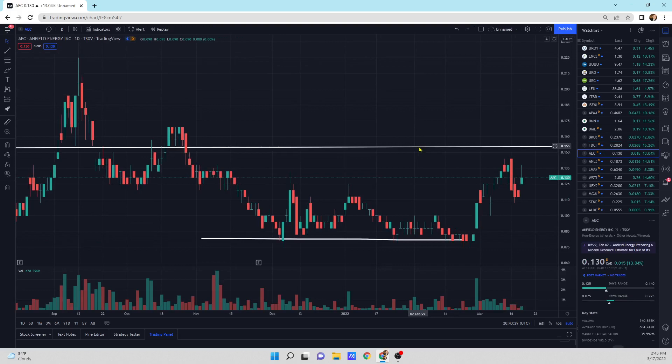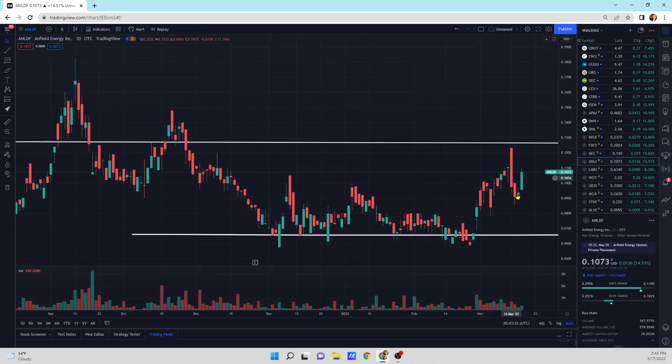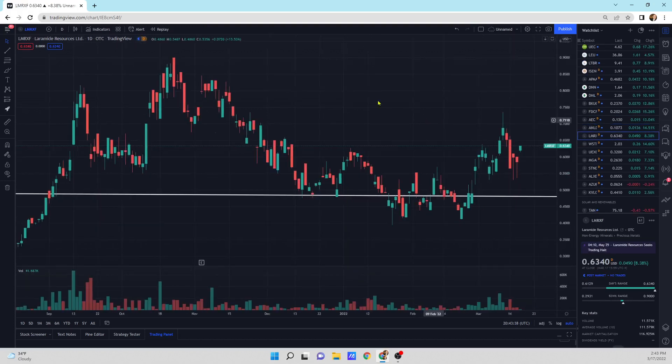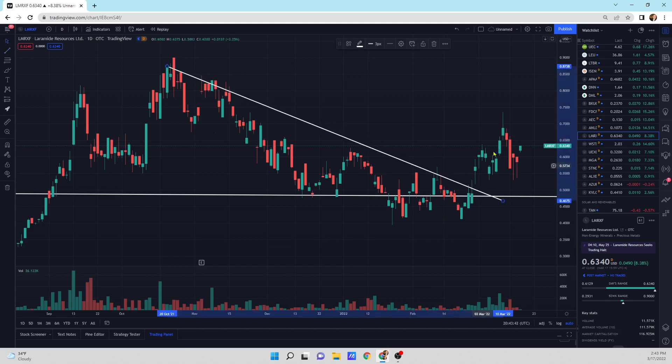Anfield is another one that I think could be a long shot where we could see a big move. And LDF — big update today, looks good. Lirmide, up 8.38% — you could draw the breakout right there. It's breaking out, it's above support. Looks really good — I like it a lot right there.